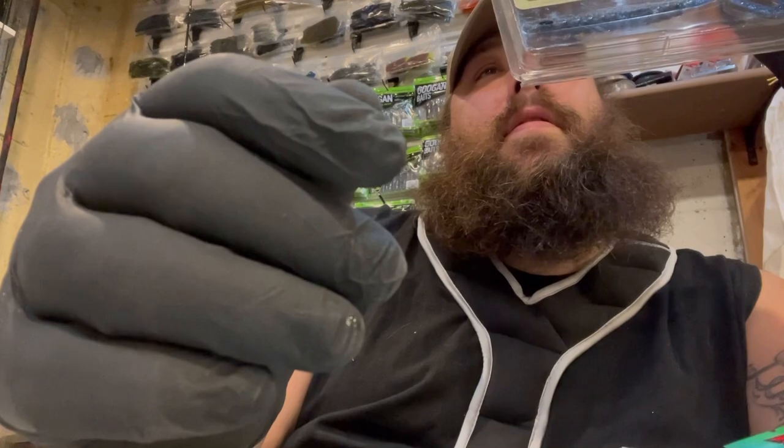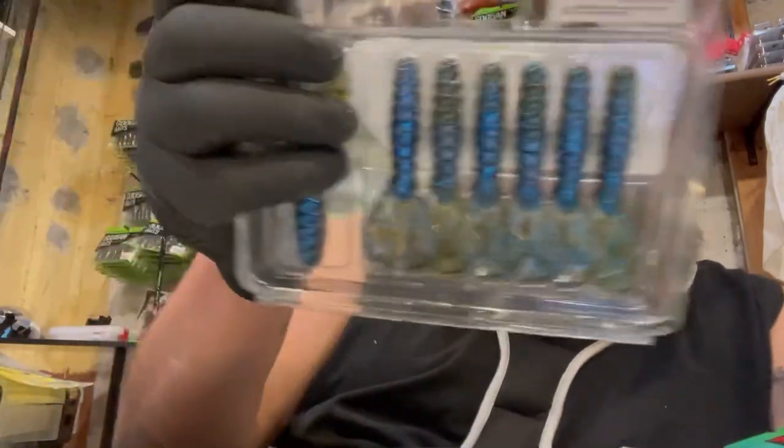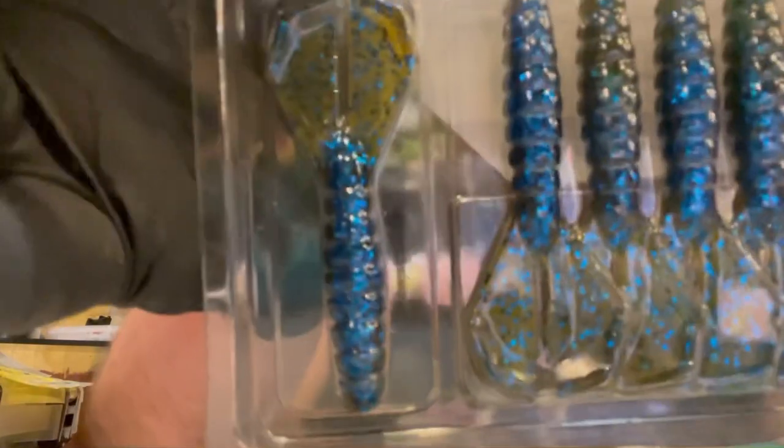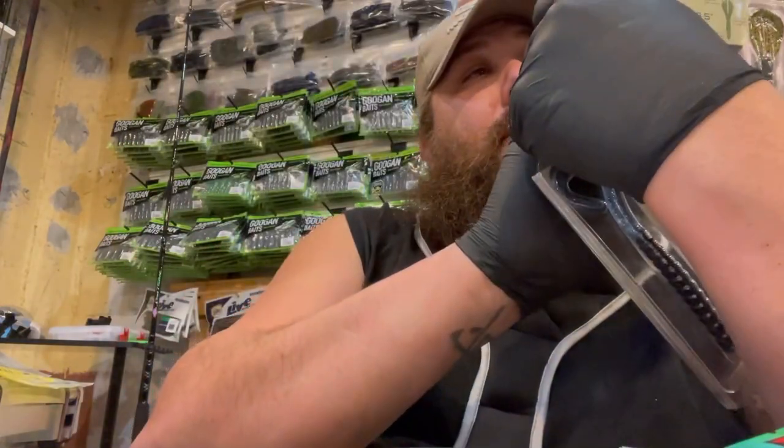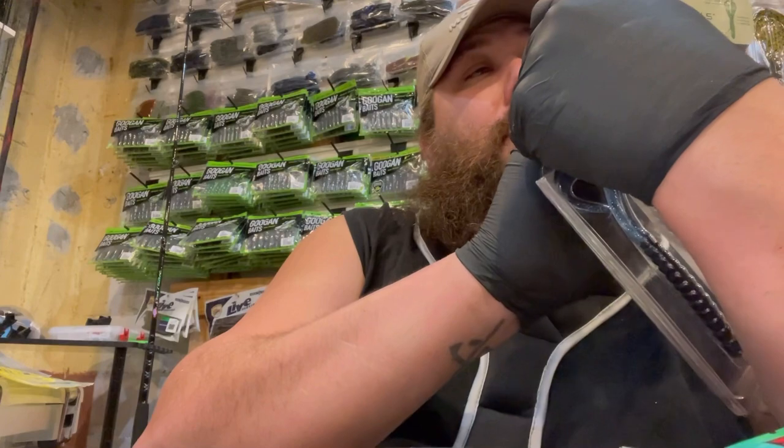And then this one here has blue on the bottom and green pumpkin on the top. This one is called — I think it might be crawl, I could be pronouncing that wrong. If I am, let me know in the comments.